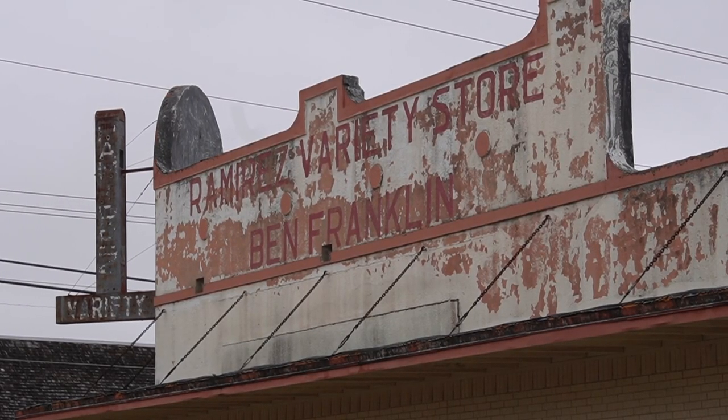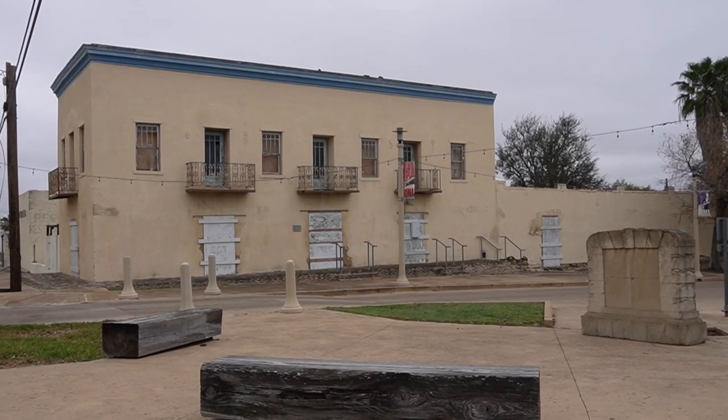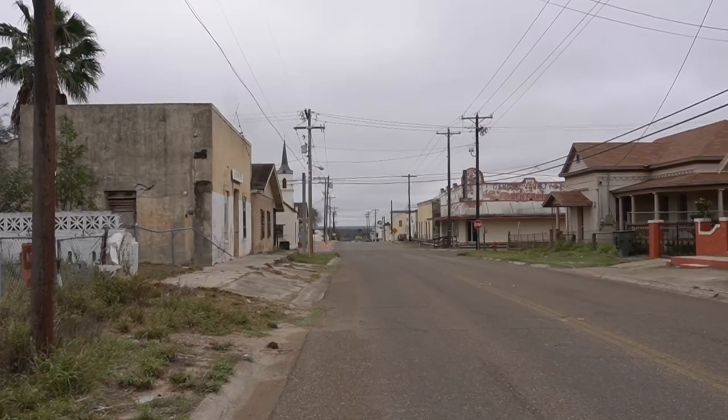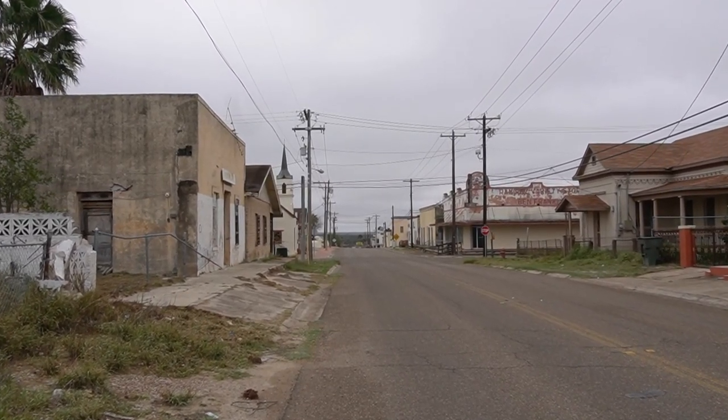After walking through Roma's historical district, which is home to more than 30 buildings established before 1900, we wanted to hear what life in Roma is like today. We went to City Hall to talk with Mayor Jaime Escobar Jr. in order to learn more about Roma's present, as well as its promising future.